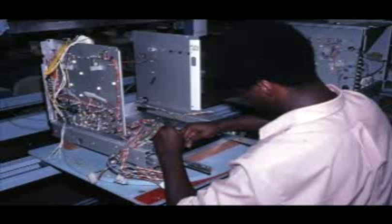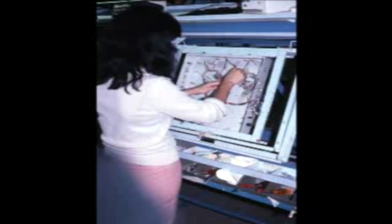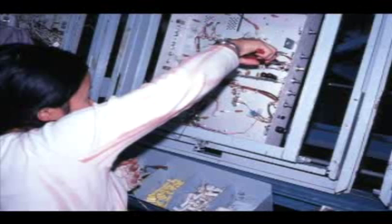This is one of the three final assembly areas where sub-assemblies are brought together to form a completed monitor. As the metal chassis is moved along from station to station, each assembly person adds some component or sub-assembly. Here you see a young man installing the wiring harness. This black and white monitor assembly line, referred to as the monochrome line, uses a movable fixture to hold the chassis as it is moved from station to station.